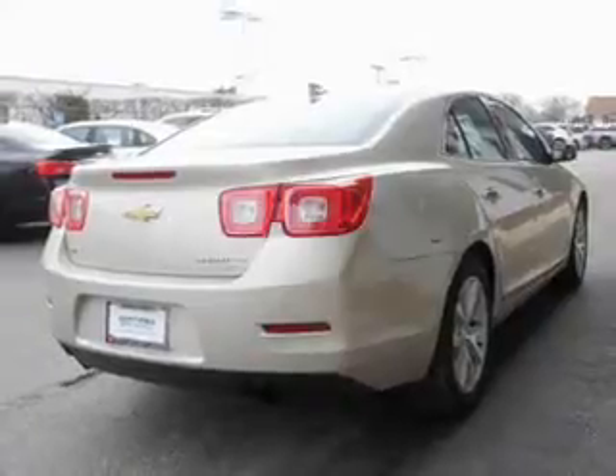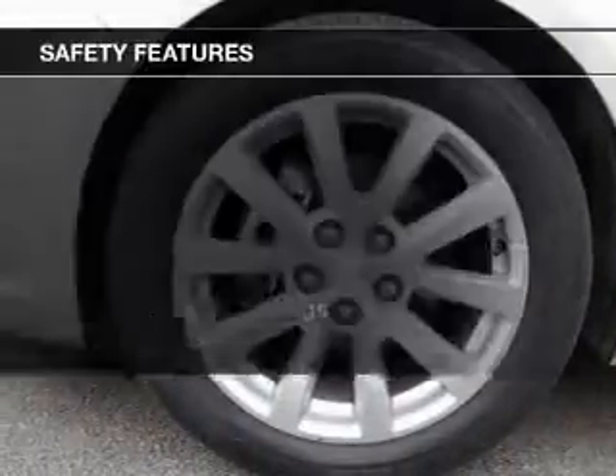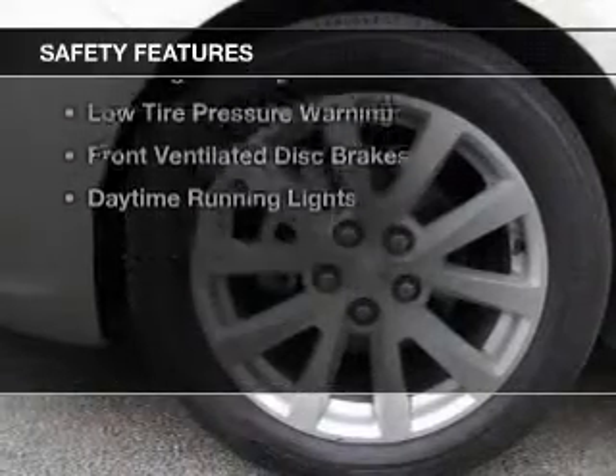Additional features include a digital audio input, remote start, steering wheel controls, and alloy rims.